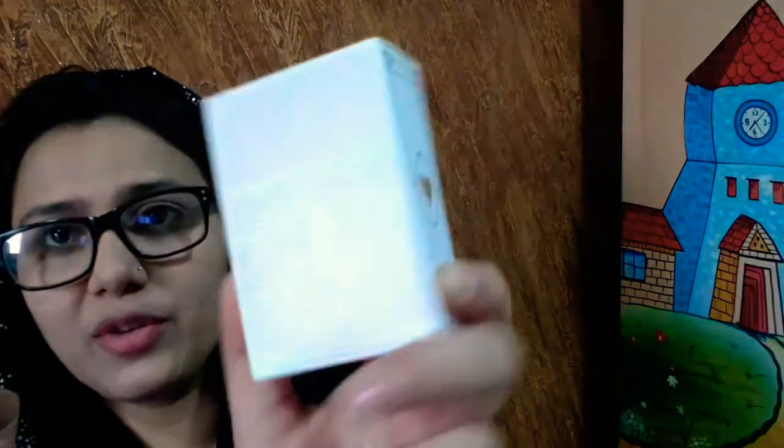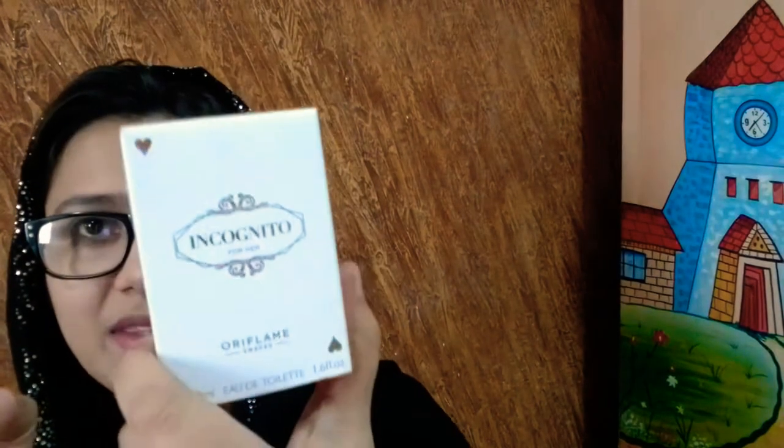So this is from the brand Oriflame and it comes in a packaging of 50ml. Let me show you — you can see the outer packaging. It is a very classy, beautiful, and decent sober packaging.